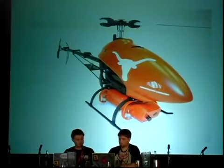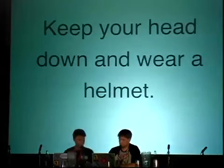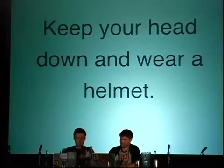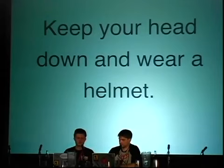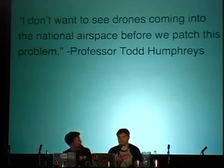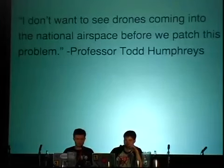The Wired article on this event gave the best advice seen so far: 'Keep your head down and wear a helmet.' Professor Humphreys is still optimistic about how the technology can continue to develop, but he's clear about how significant the implications of his demo are. He says: 'I don't want to see drones coming into the national airspace before we patch this problem.'